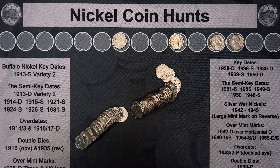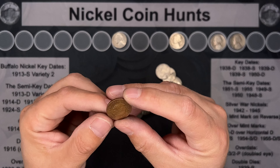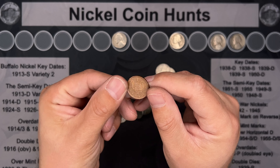Roll twelve and we've got a foreign in. Looks to be a one penny — 1998 from the UK.